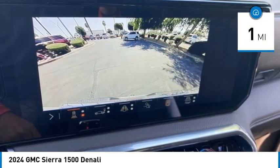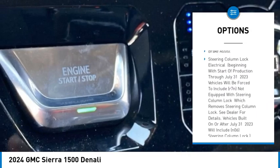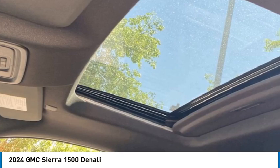Here are some of this vehicle's great options: rain-sensing wipers, sliding rear window, four-wheel drive, blind spot monitor, tow hitch, heated mirrors, bed liner, aluminum wheels, remote engine start, brake assist.